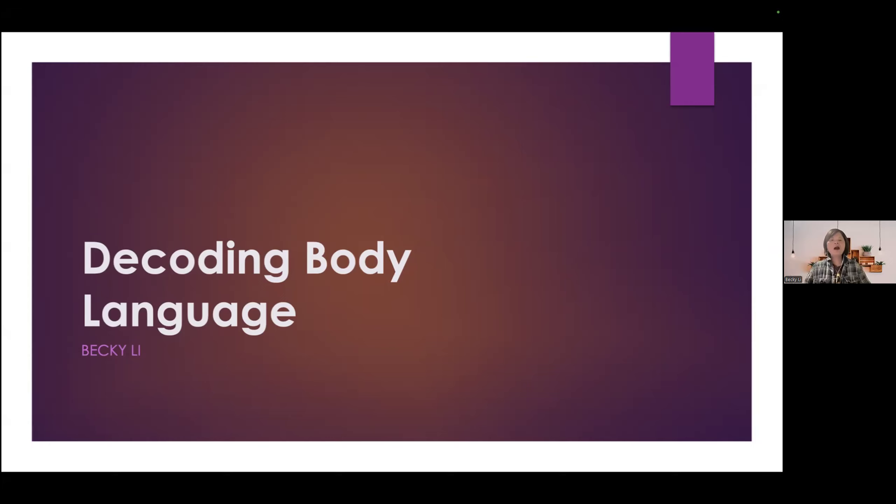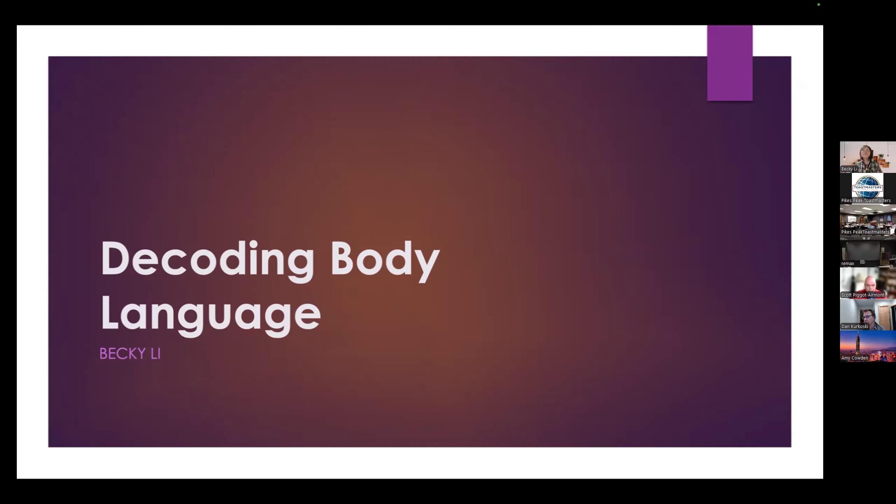Mastering the art of reading body language is like decoding a secret code. It allows you to truly understand what people are thinking or feeling, even when their words may say something different. Then how good are you at decoding these silent cues? Let us find out.